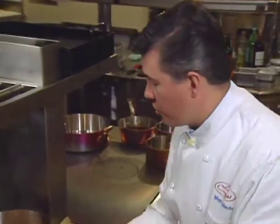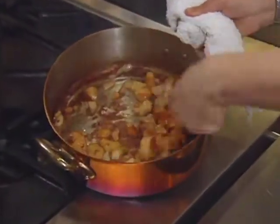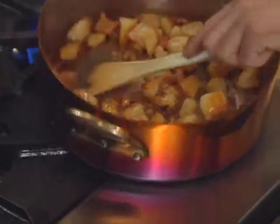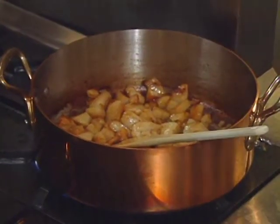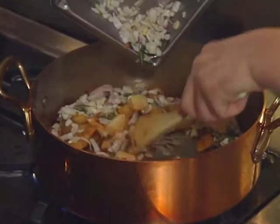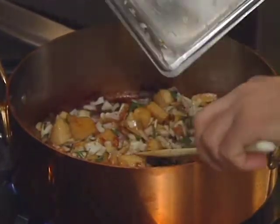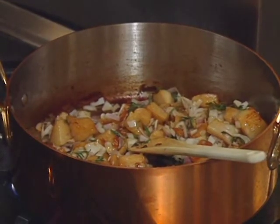Notice the scallop pieces in the pan are now nicely browned and caramelizing. Add the garnish: shallots, thyme, rosemary, and a small piece of bay leaf. Bay leaf is very strong and flavorful — for a small sauce, half a leaf is plenty.